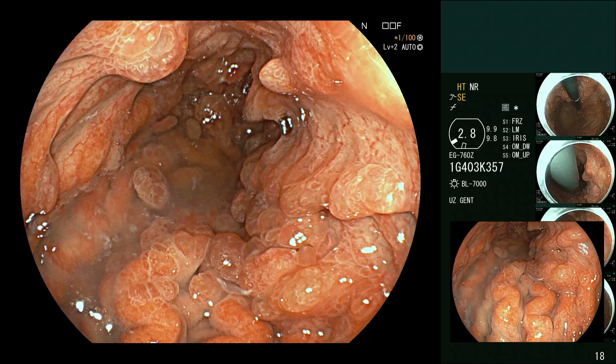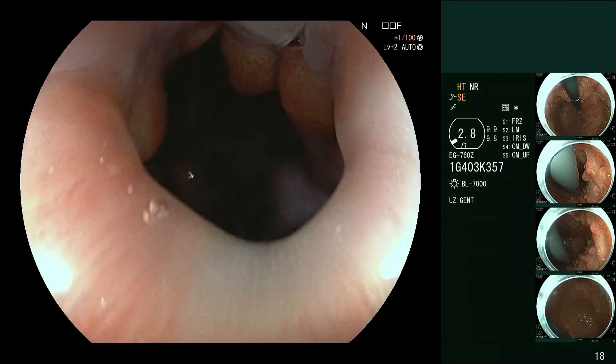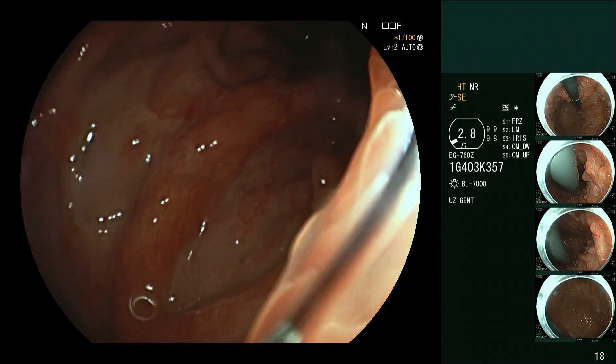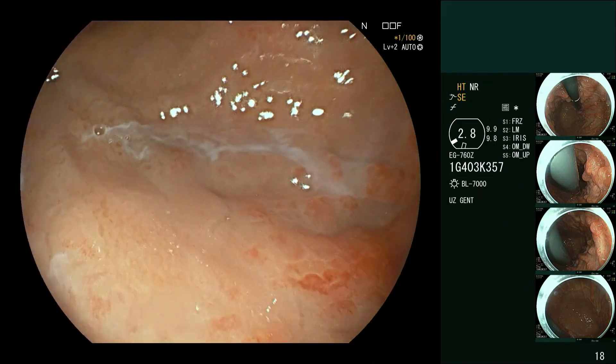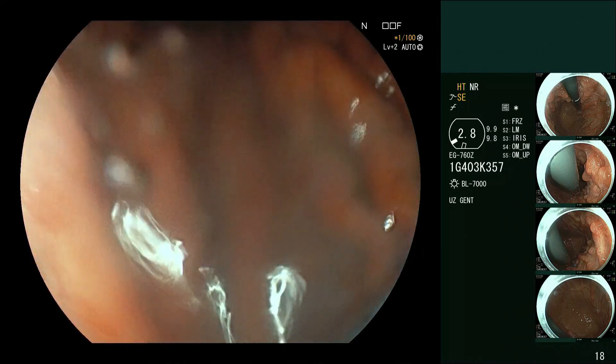Welcome. This is a very interesting looking stomach and we thought we want to share it with you. This is a young lady with a diagnosis - let's break it down.